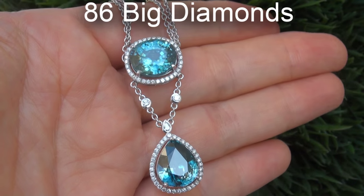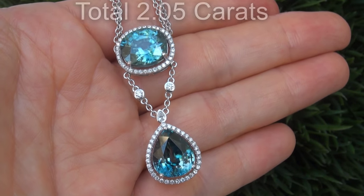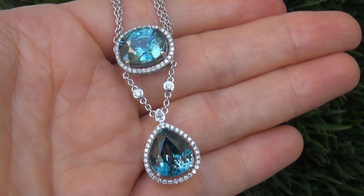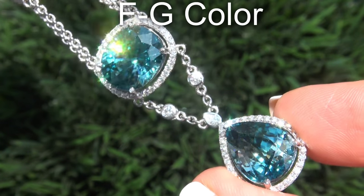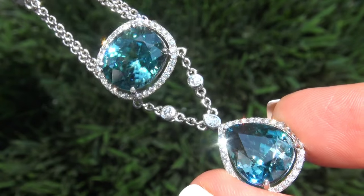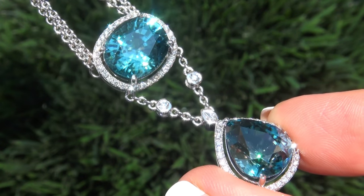There are also 86 big size diamonds that total an additional 2.05 carats. These diamonds are all perfectly clear, graded at near flawless VS1 to VS2 clarity with colorless and near colorless F to G color, offering outstanding brilliance, flash, sparkle, and fire as you can clearly see here in the video.